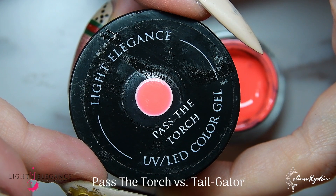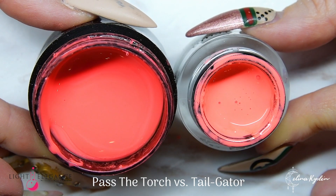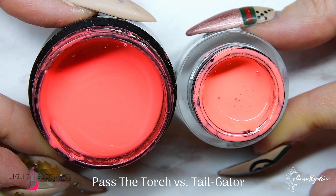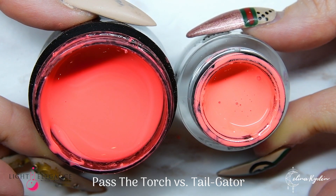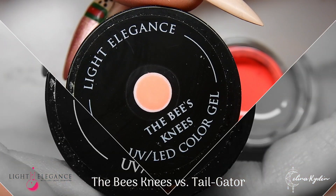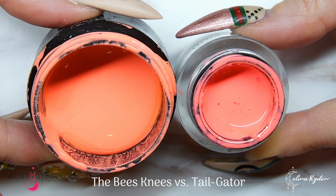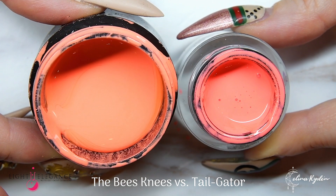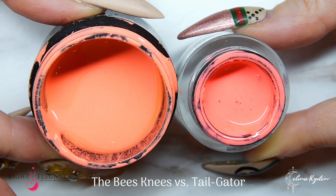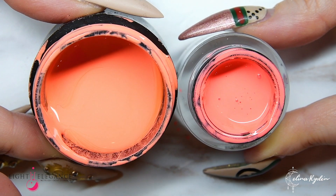Next up is Past the Torch — it's getting a bit closer, but Tail Gator is still a little brighter with more neon tones. You can't really see it on camera, but let me tell you, it screams. And then we have the Bee's Knees, one of my favorites — this one is way more peach, which is a really nice comparison to show how much red Tail Gator has, but still not crossing over to the Past the Torch side.